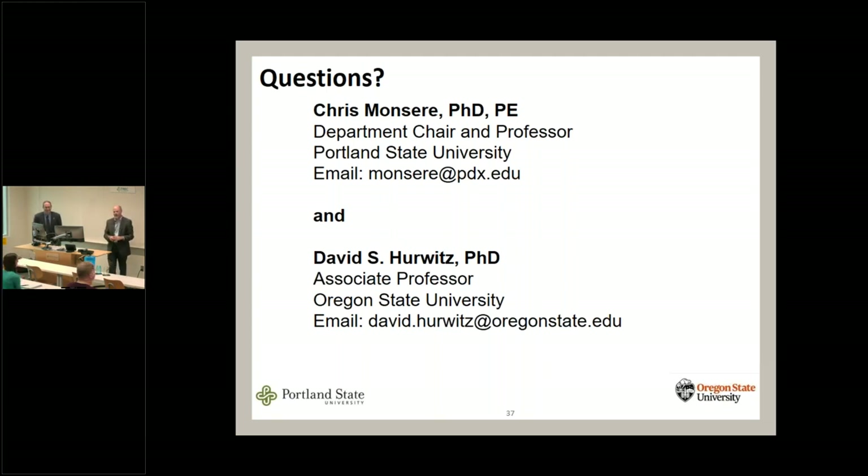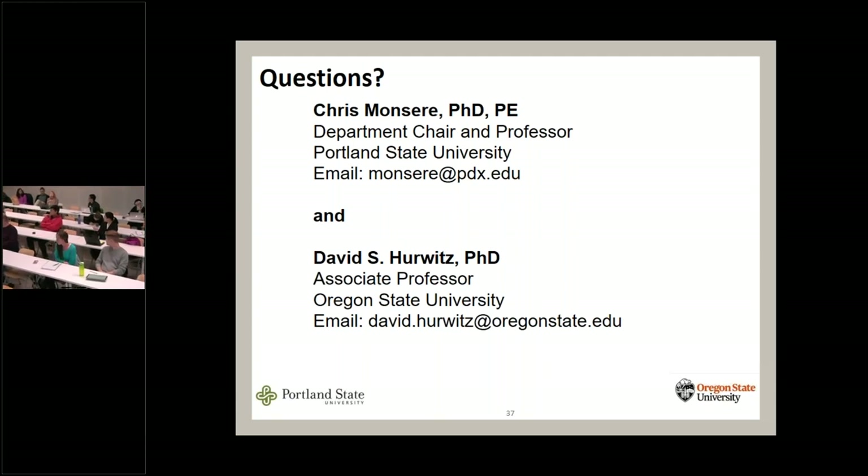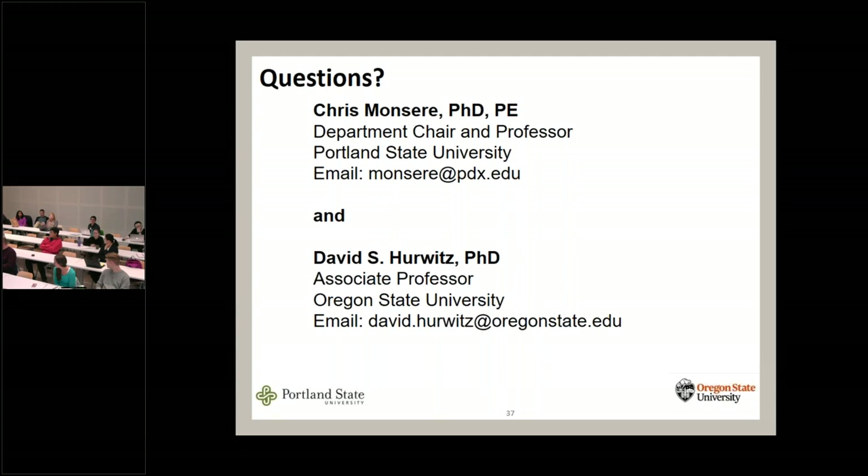An online question asked whether there are differences in behavior between newer versus experienced drivers in the survey or simulator. We're doing modeling now looking at demographic characteristics of simulator subjects — no results to share yet. In the survey, 95% of drivers had 10 or more years of experience, so there really weren't many new drivers — hard to reach millennials with postcards. The simulator sample ranged from age 18 to 70, with a mean around 39.